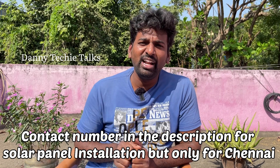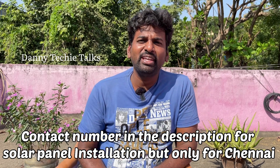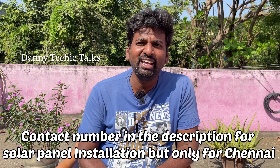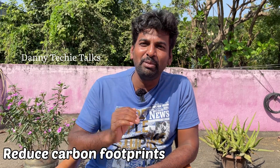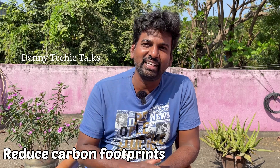If you have a solar panel query, contact us. If you want to watch more videos, click the subscribe button. You can also apply for ALMM if you are a starting solar company.